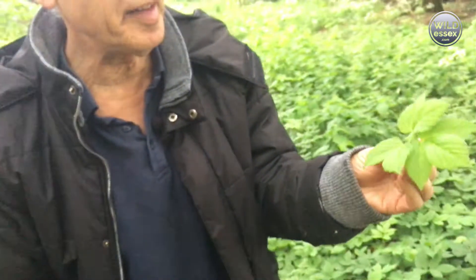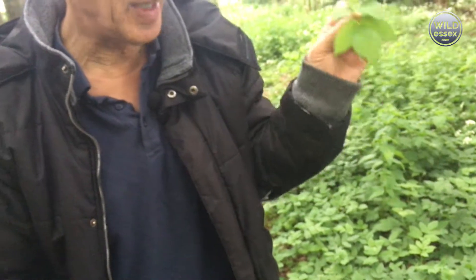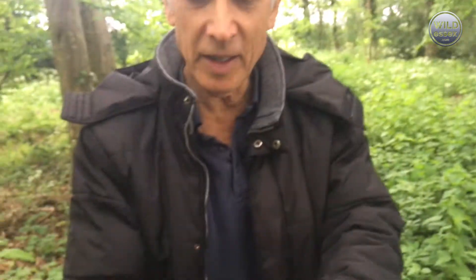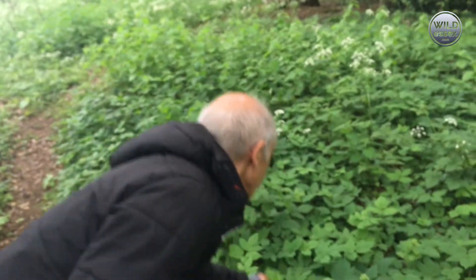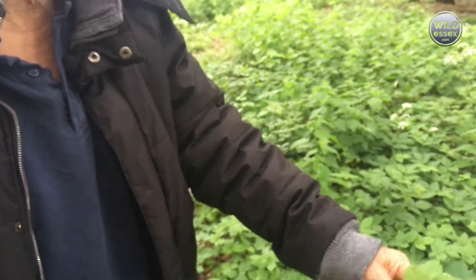This is ground elder. This is fairly young. I did try making a salad out of it but it was fairly unsuccessful. In my chopping machine, anything this young or younger I put in, give it a little wash first, grind it up, and use it as a parsley substitute - it's got a slightly parsley-like flavour when ground up. When I was collecting it in March, most of the leaves were smaller so it took a lot of collecting, but now you can pick them very quickly. Cooked, it's not a bad substitute for spinach.